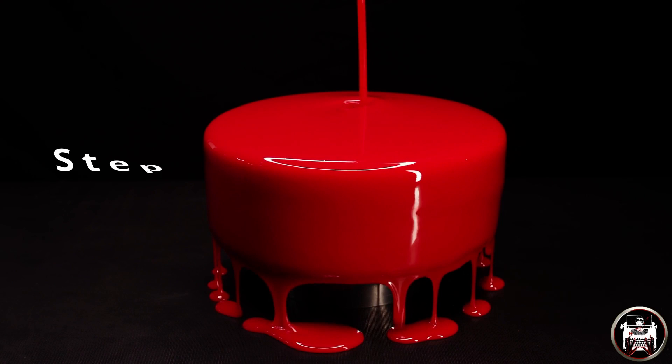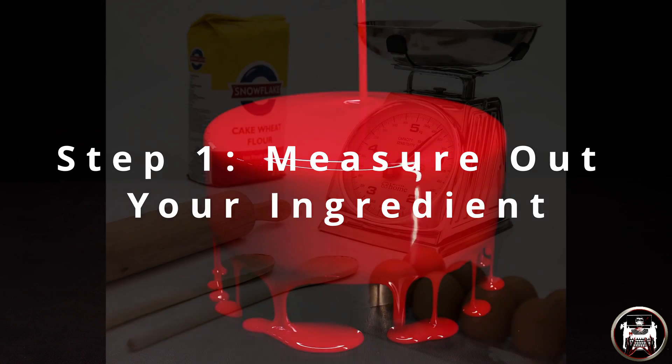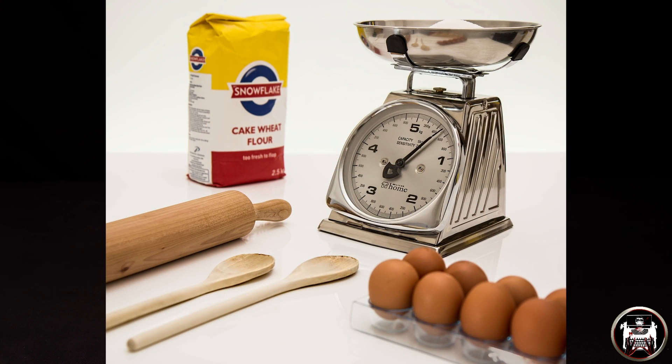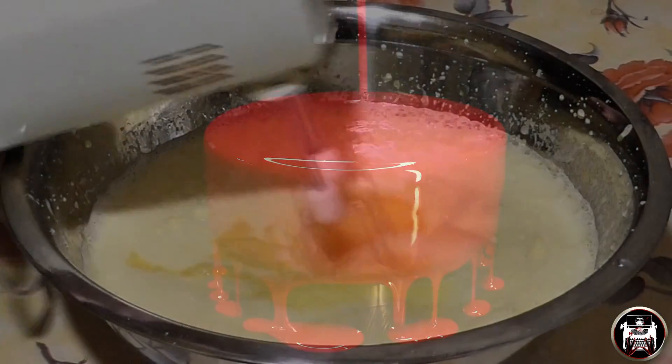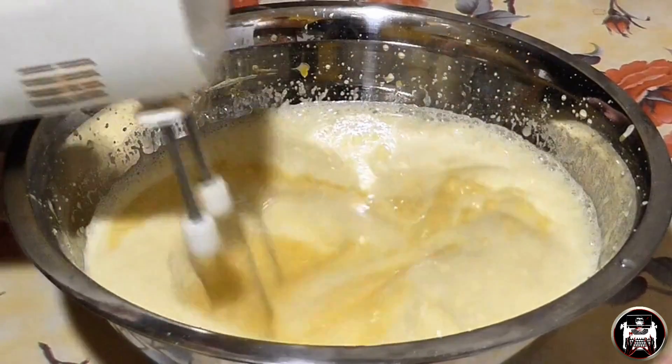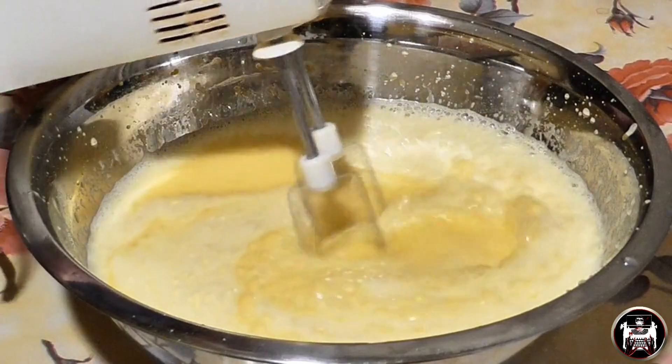Step one: measure out your ingredients. A good baker knows moving slowly and efficiently leads to better cakes. And if you are organized, you'll make fewer mistakes. Step two: mixing your ingredients together. Now we will gradually add in our butter and sugar into our big bowl.